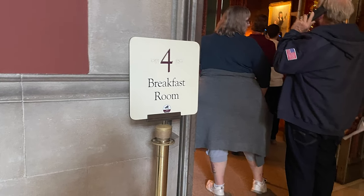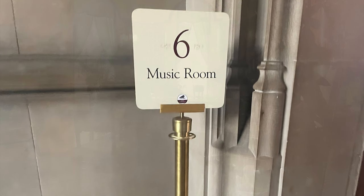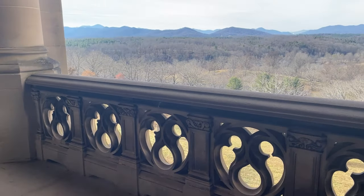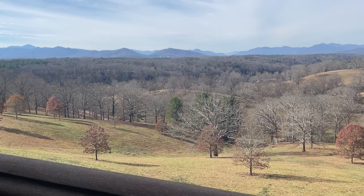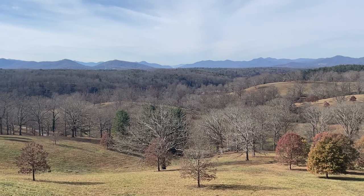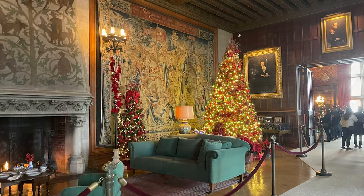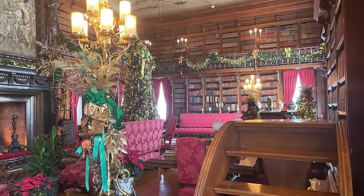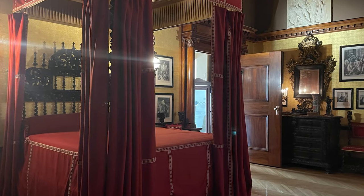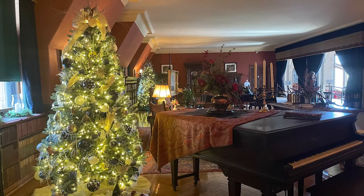You'll get a little phone remote once you enter, so you can press the number of every room to get facts and history about that room. There is a balcony where you can go out, get fresh air, and look at the beautiful landscape. I went through during the Christmas season, which was magnificent — the mansion alone had 45 Christmas trees inside and 67,000 lights.